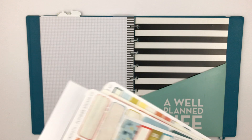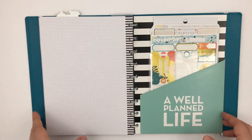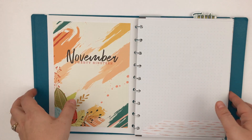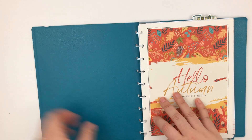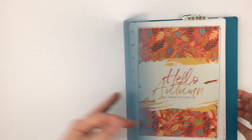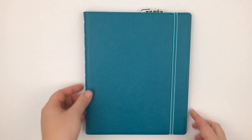So that's my setup — this is my main catch-all planner and I'm excited to try it out for the month and see how it goes. If you have any questions please leave them down below, and if you like this video give it a thumbs up. I'll see you in my next video, bye!